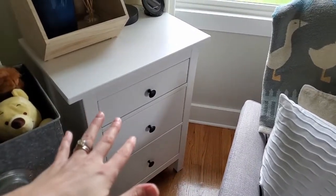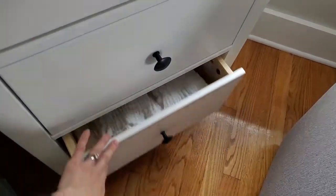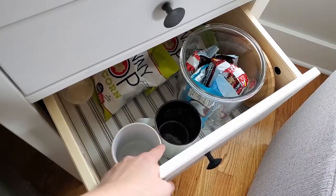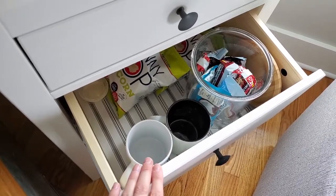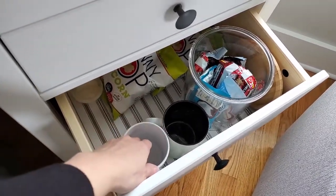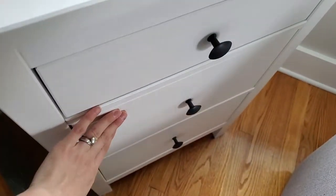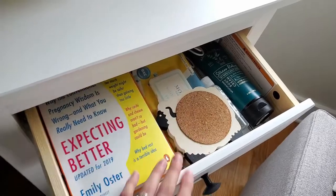I got this little dresser at Ikea and it works really well. I just have some burp cloths on the bottom. The middle drawer is where I keep all of my snacks, because when you're breastfeeding you're starving all of the time. And then I keep these coffee cups here because when I'm feeding on one side I'm using the Haaka on the other, and I don't want to spill it when I take it off. I'll finish feeding my baby boy, then come back, get the Haaka, take it to the kitchen, and put the milk in a storage bag. On the top shelf I just have some books, antibacterial wipes, and some lotion.